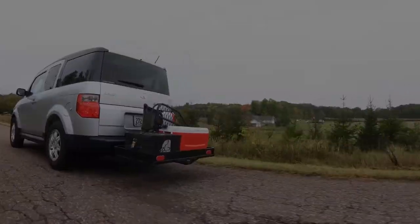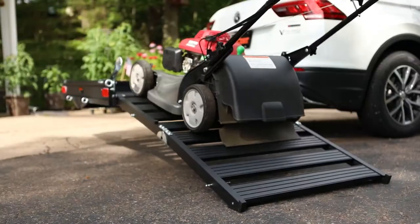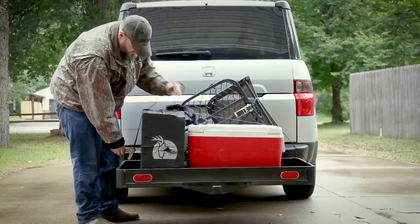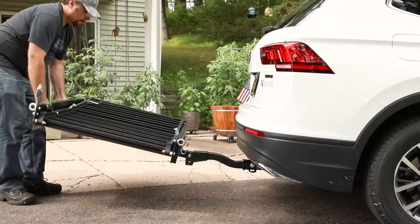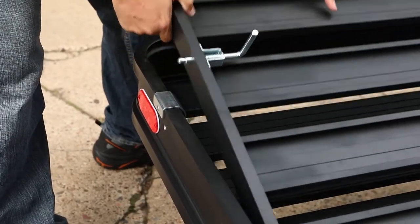New to the lineup of cargo carriers are aluminum ramp and basket style carriers. Both new carriers fit two inch receiver tubes and are constructed from welded aluminum. They also feature reflectors for built-in safety and can support up to 500 pounds. The ramp style carriers have a folding shank and a built-in ramp that makes loading scooters, mowers and snowblowers easy.